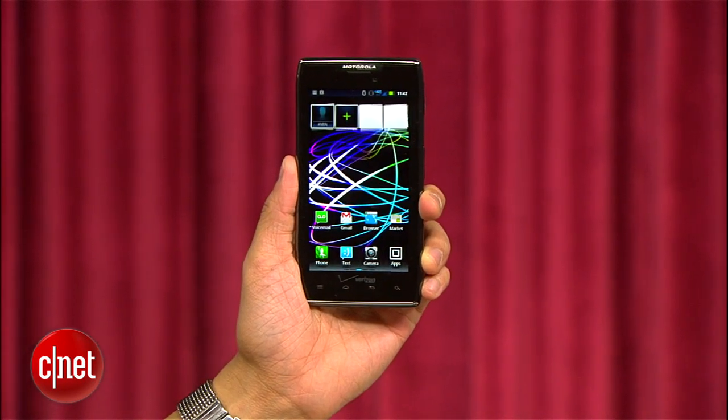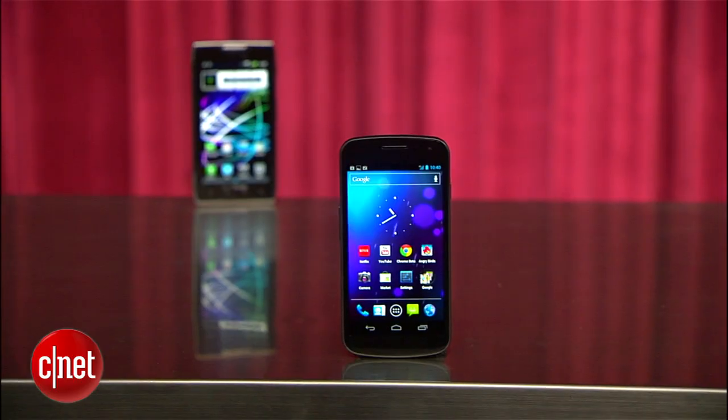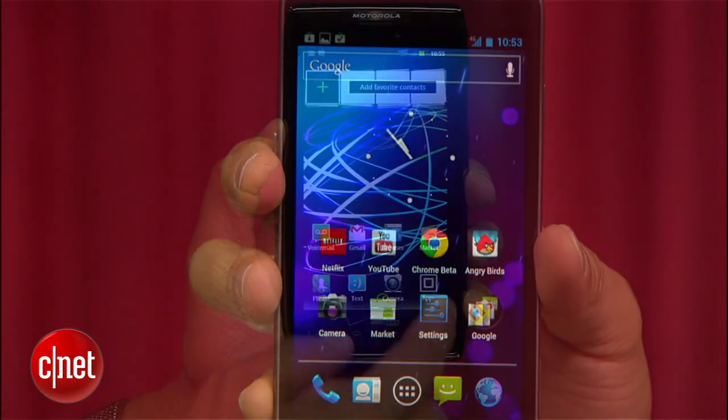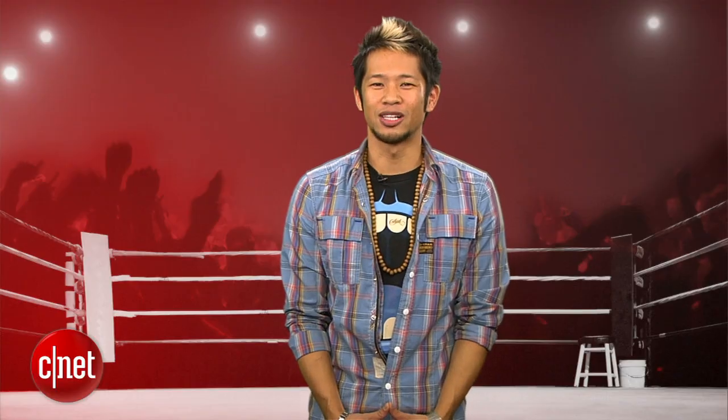This was another epic battle that could have gone either way, but it ultimately comes down to if you want the Galaxy Nexus with Android's most modern operating system, or you want the Razor Max that can hold its own and will last you days. I'm Brian Tong, thanks for watching. We'll catch you guys next time for another prize fight.